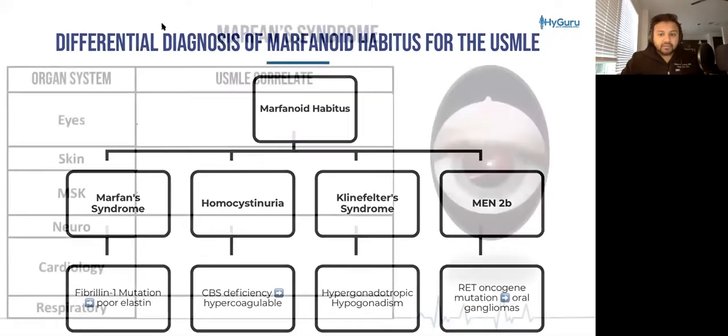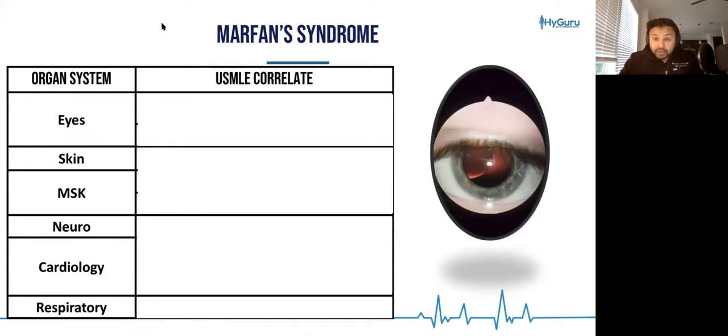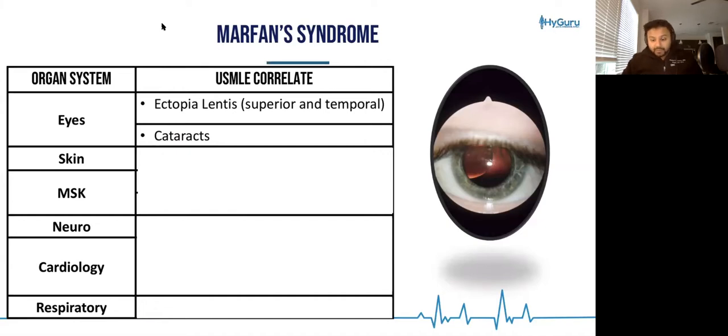Now let's keep going. Marfan syndrome — specifically related to the fibrillin-1 defect — causes bad elastin downstream. Elastin is what makes your skin nice and rubber-bandy. In this connective tissue disorder, you are going to have issues with lens dislocation. This is a subtle point the USMLE likes to test: with Marfan syndrome, the lens goes up superior and temporally — superior temporally. Whereas in homocystinuria, you are going to have the lens go inferomedially towards the nose.